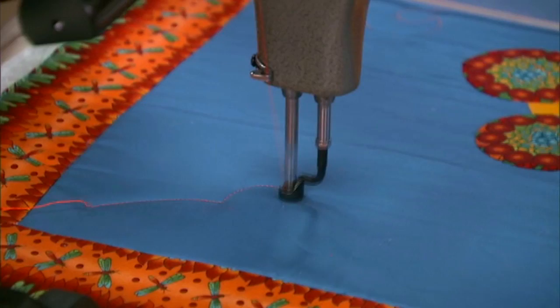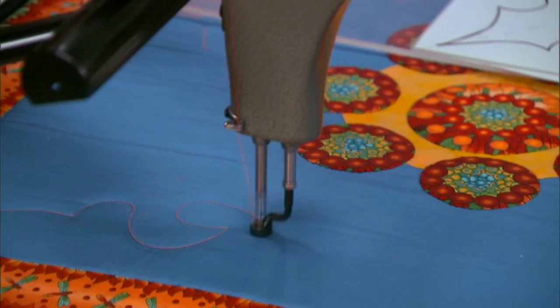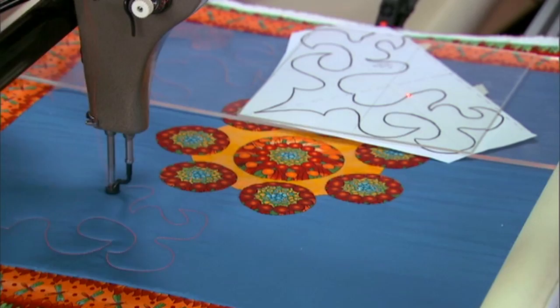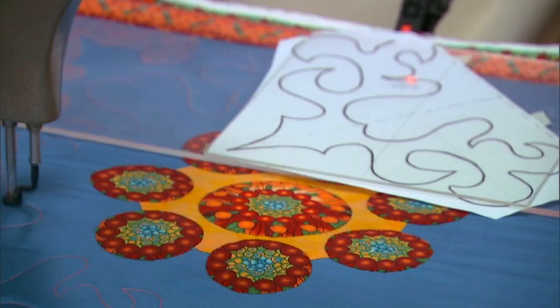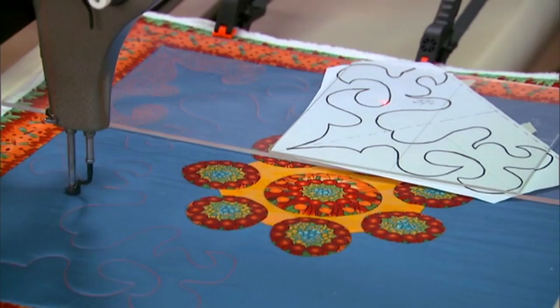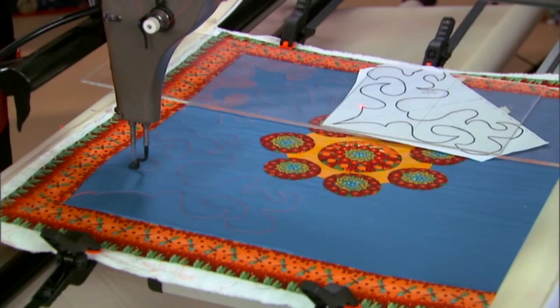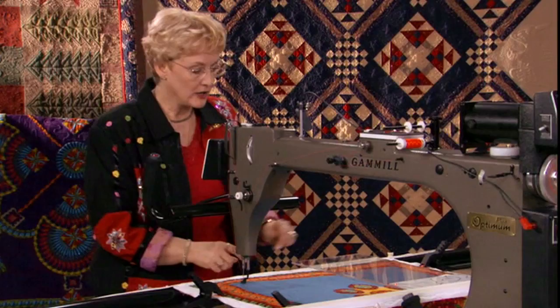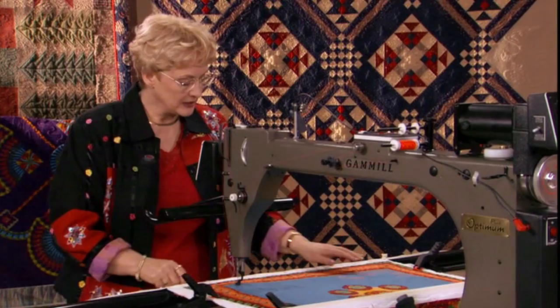Here we go — we're just going to follow our pattern around. What you want to do is be very relaxed so that your lines are very smooth. The pattern is easy for me to see. Very relaxed — almost a dance with the machine. I'm using a polyester embroidery thread this time, mounted on top of the machine so it comes off straight instead of off the top of the spool. As I get down to the end, I can look right here in front to see what I'm doing. I'll move the template out of the way.